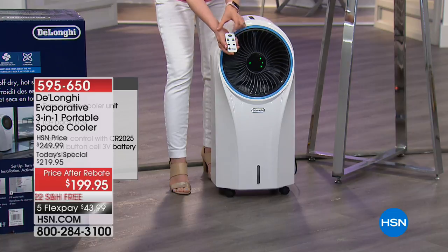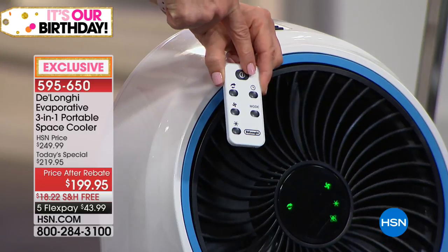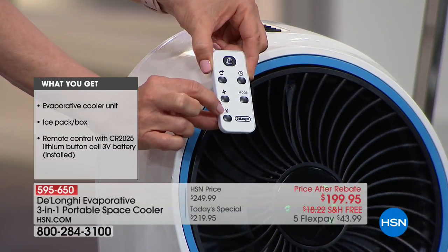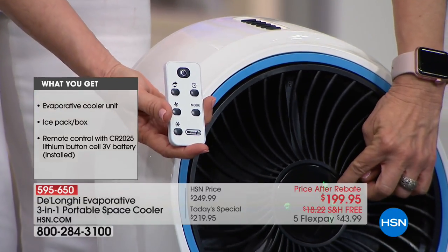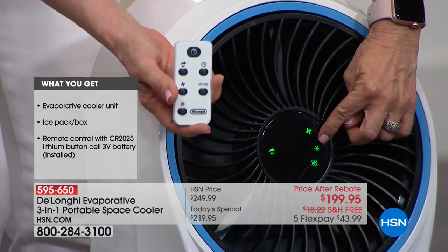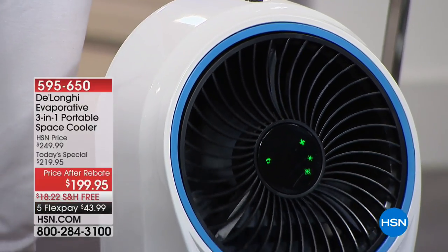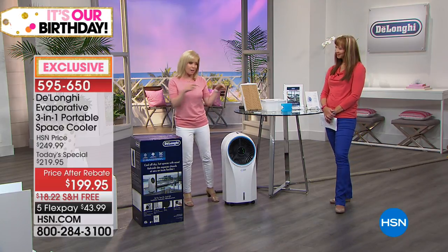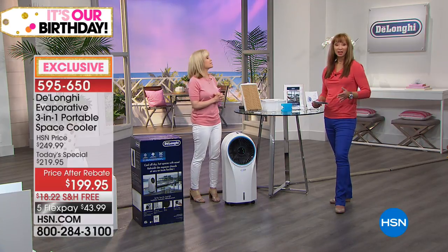It even has a 24-hour timer so you can set it to turn off in, say, two hours. And see this little star right here — you want to make sure the star is on because that's the cooling effect. You can turn it on from your remote control or on top. It's a three-in-one: it cools the room, circulates the air, and cleans the air with a built-in ionizer.